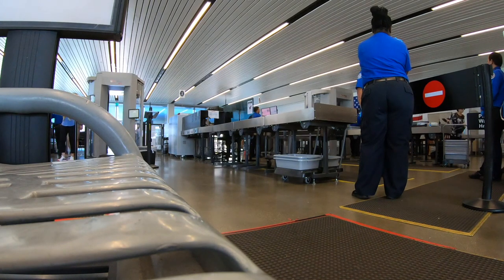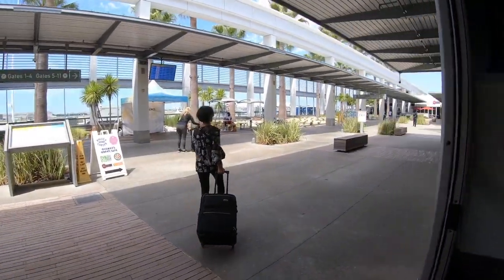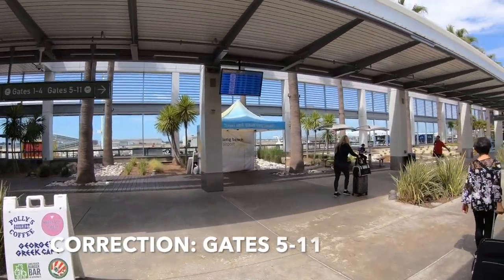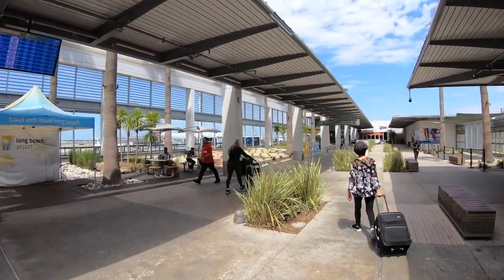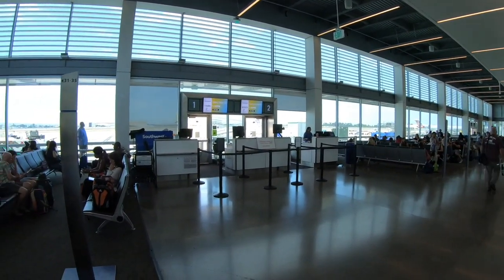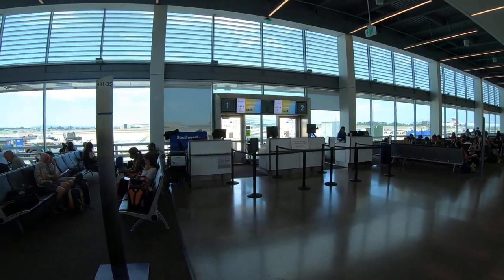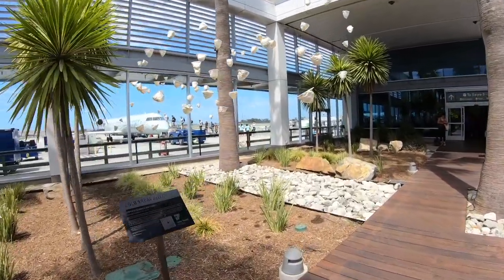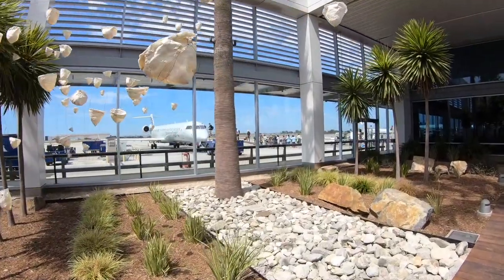Once passing through security, you are met by an outdoor courtyard that separates gates 1-4 and 6-11, in what I'll call Concourses A and B. Concourse A features Southwest and JetBlue at gates 1-4, while Concourse B has gates 6-11, housing JetBlue, American, Delta, and Hawaiian Airlines.